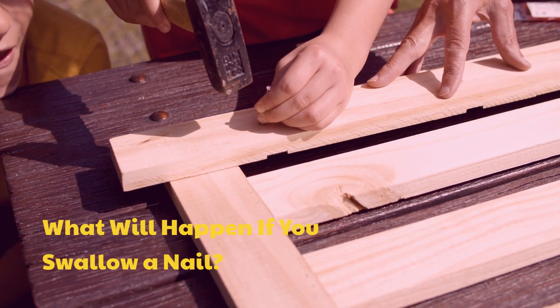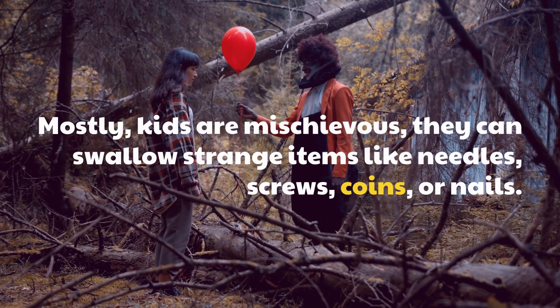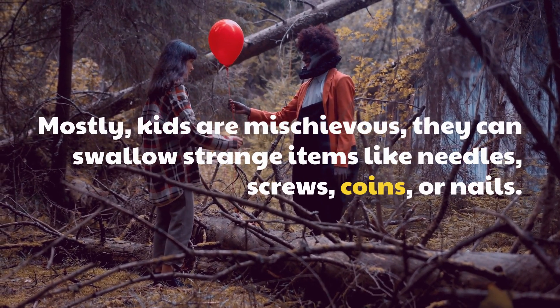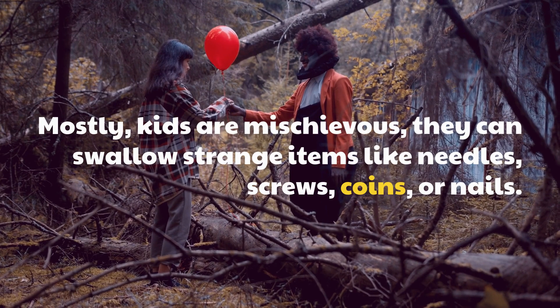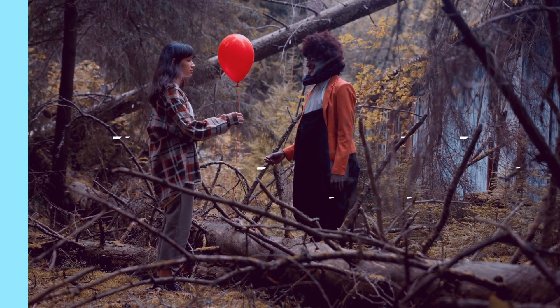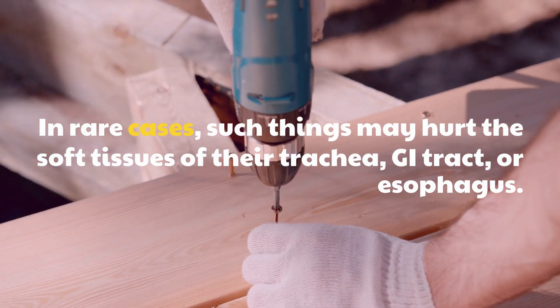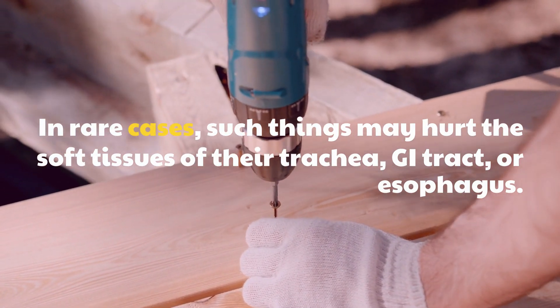What will happen if you swallow a nail? Mostly, kids are mischievous — they can swallow strange items like needles, screws, coins, or nails. In rare cases, such things may hurt the soft tissues of their trachea, key tract, or esophagus.